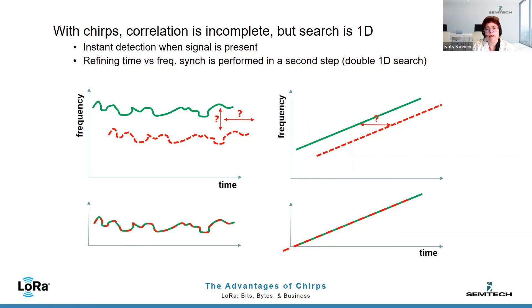I see on your slide you talk about the correlation being incomplete — that seems like it would be a problem. How do you get around that? It would be a problem if we were not doing anything about it. But we do apply a second step of the search — only a second step. We first align in time, and then we try to align completely the boundaries. But that's only a second step, and by then we have already detected the signal, so we know there is a signal. We can then invest a little bit of energy and processing time to align it completely.